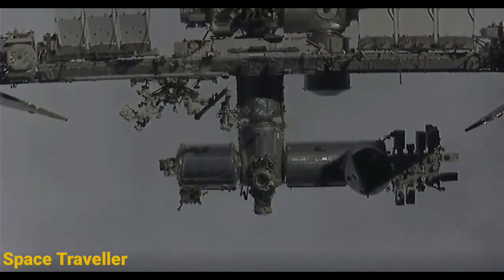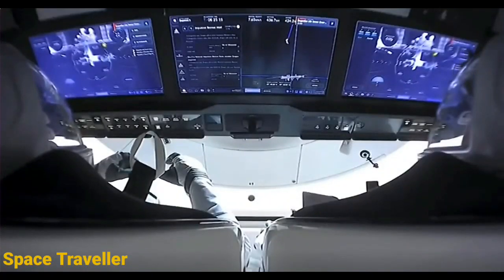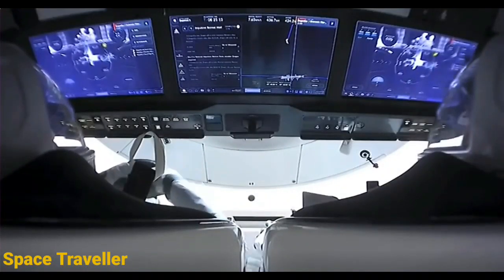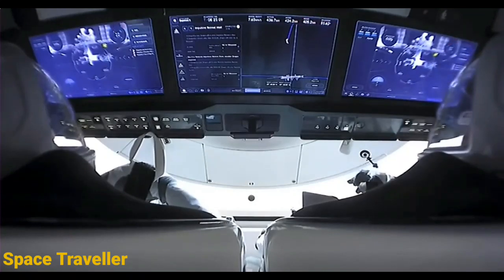Dragon SpaceX, we see the onboard warnings for Dragon Eye 1. No correction is required. Dragon is navigating on Dragon Eye 2. Copy, good, Dragon Eye 2.